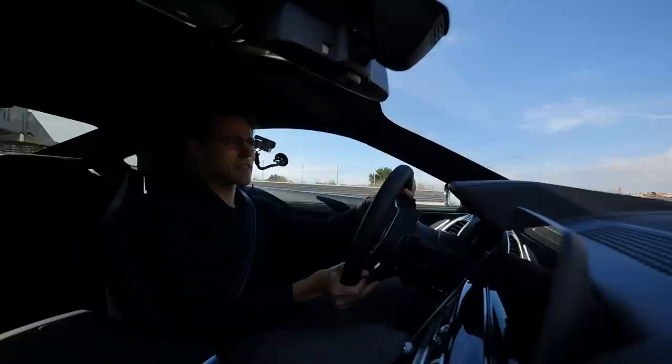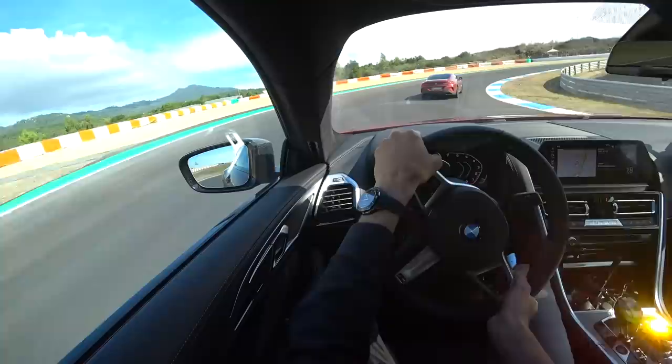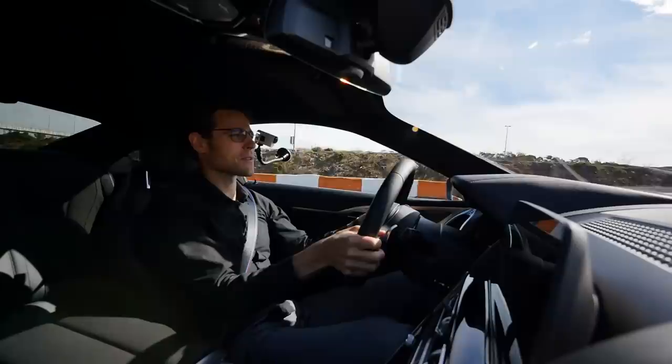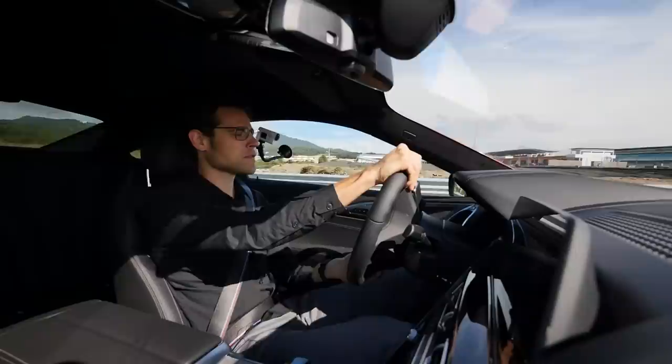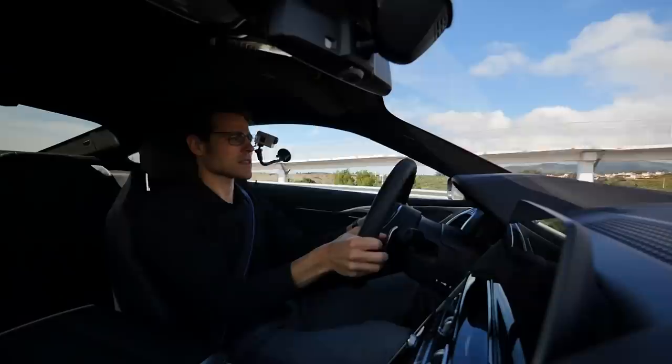We are here at the Circuit de Estoril, close to Lisbon, with the 8 Series Coupe to try its racetrack capabilities. The instructor ahead in the other 8 Series Coupe is Philipp Eng, the DTM works driver for BMW. I won't be able to keep up with him when he applies full throttle, but he'll guide me through the track. I already know this circuit — we've also been here with the M5, which you can check out in that review.